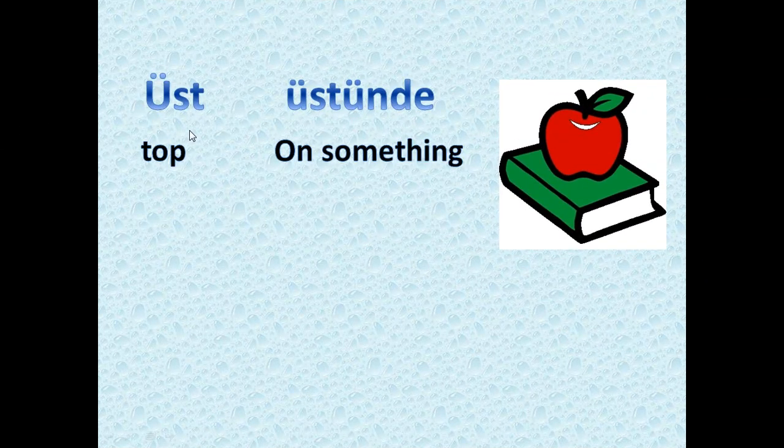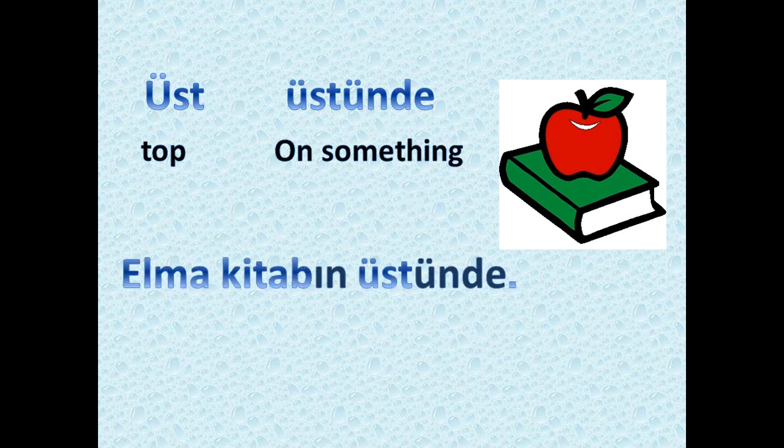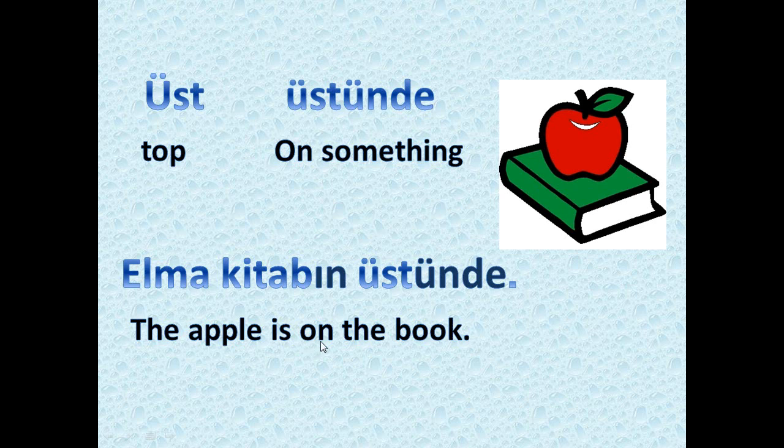Next we have 'üst,' which means the top of something, and 'üstünde' means on something. As you see in the picture: 'elma kitabın üstünde' — the apple is on the book. 'Kitap' means book, and 'üstünde' means on something.